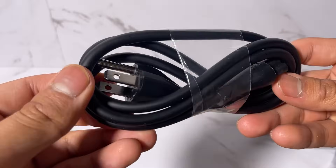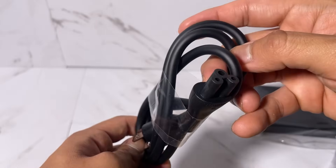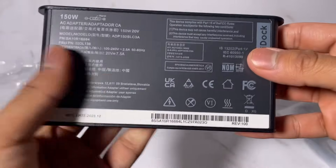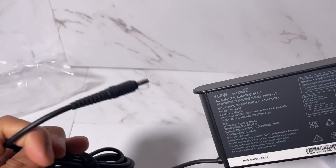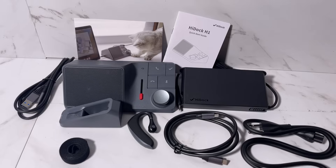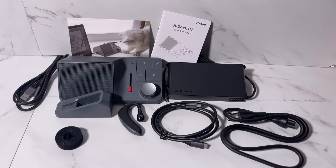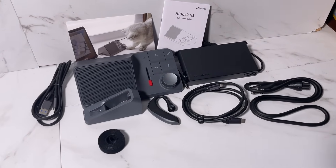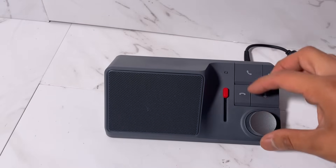After that we get a power cord and the 150-watt power adapter. This power adapter has a much longer cable, which is helpful if the power outlet is a bit far away. Then we get a USB Type-C cable. Here are all the box contents.